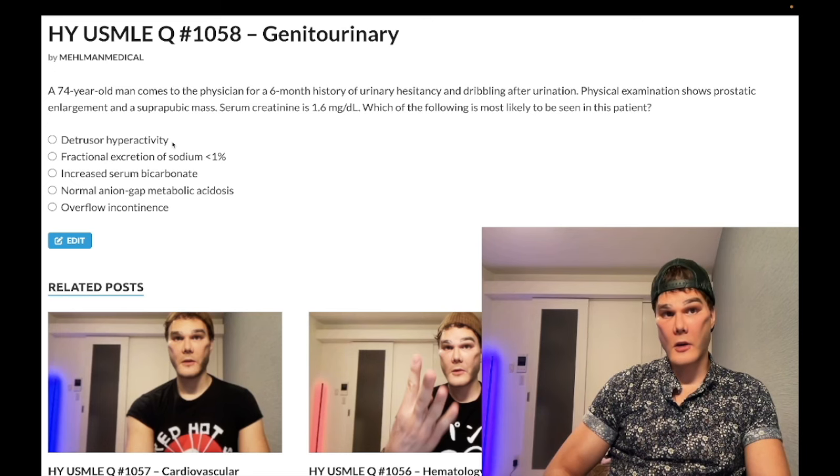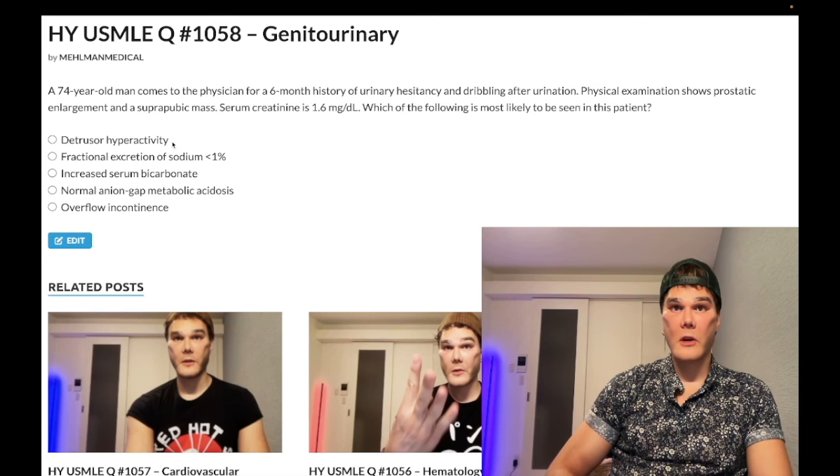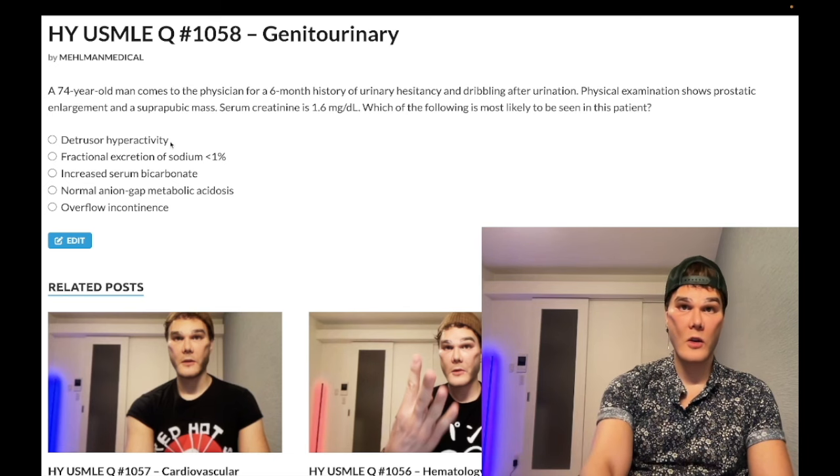Detrusor hyperactivity, when you see that on an NBME exam, is quite synonymous with urge incontinence. It'll tell you, like, perimenopausal woman, woman who's had a UTI, multiple sclerosis — those are the ones who have urge incontinence, and they have detrusor hyperactivity as the answer. You treat that with oxybutynin.